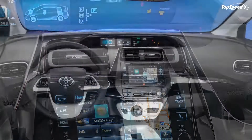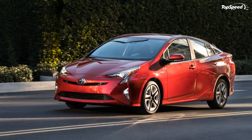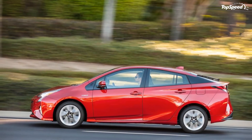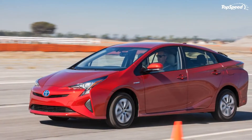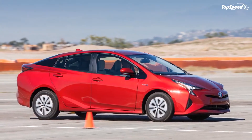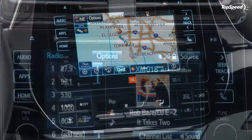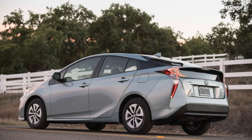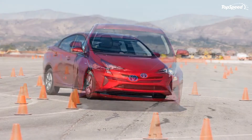LEDs are also used for the turn signals and the center high-mounted rear stop lamp. The power side-view mirrors are heated as standard. Customers can choose between either standard 15x6.5-inch alloy wheels with aero coverings or upgraded 17x7-inch alloy wheels, both in a new design. There's also a new paint color called Hypersonic Red that utilizes a special treatment process for enhanced luster. Other colors include Blizzard Pearl, Sea Glass Pearl, Blue Crush Metallic, Magnetic Gray Metallic, Classic Silver Metallic, and Midnight Black Metallic. Seeing the new model in a parking lot, there's no question it's a Prius.